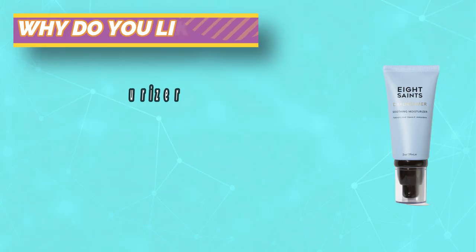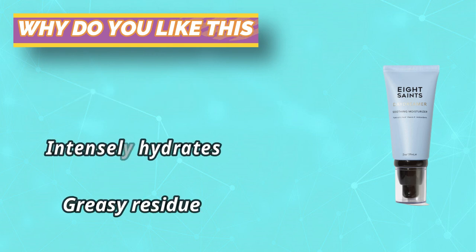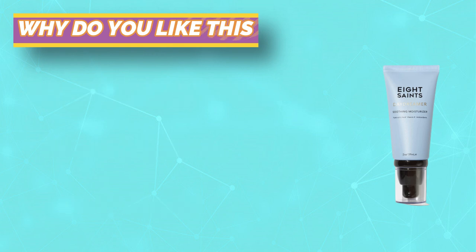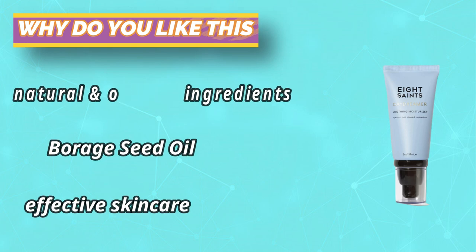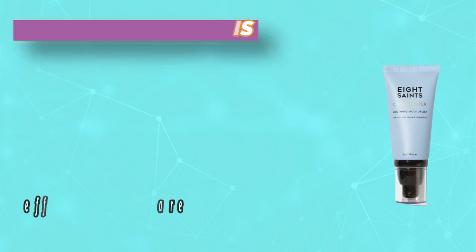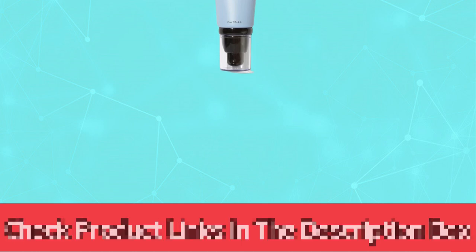Key natural and organic ingredients include vitamin E, hyaluronic acid, rosehip oil, and borage seed oil. Cruelty-free. Fragrance-free. Made in USA with love. We're all about providing truth and clarity in natural, effective skin care. For current prices and discounts, check the links in the description box.